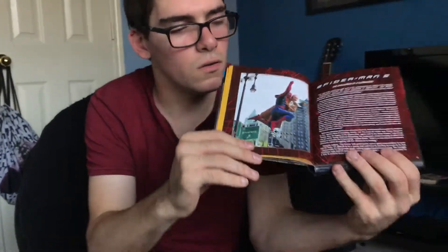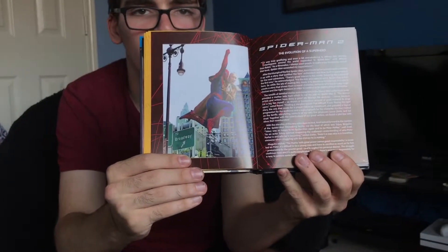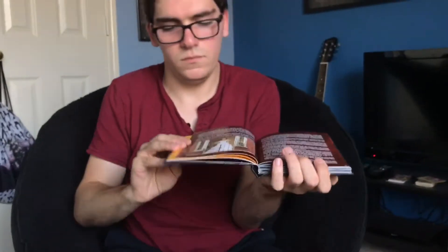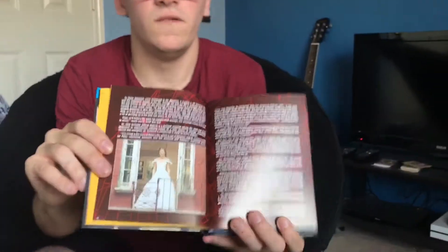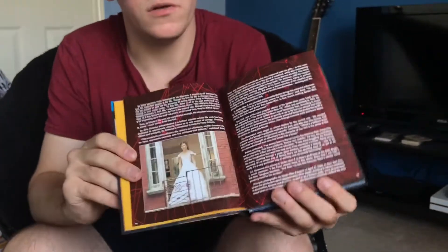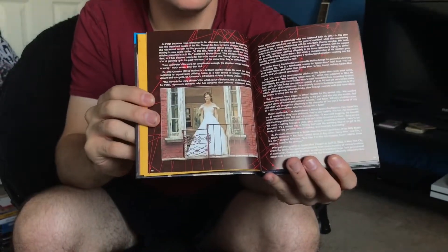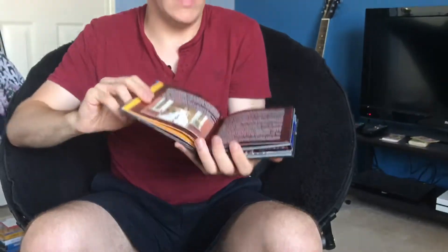You guys want to take a closer look at that picture of Spider-Man and Aunt May? Here's a very beautiful picture of Mary Jane in her wedding dress — which doesn't really happen.